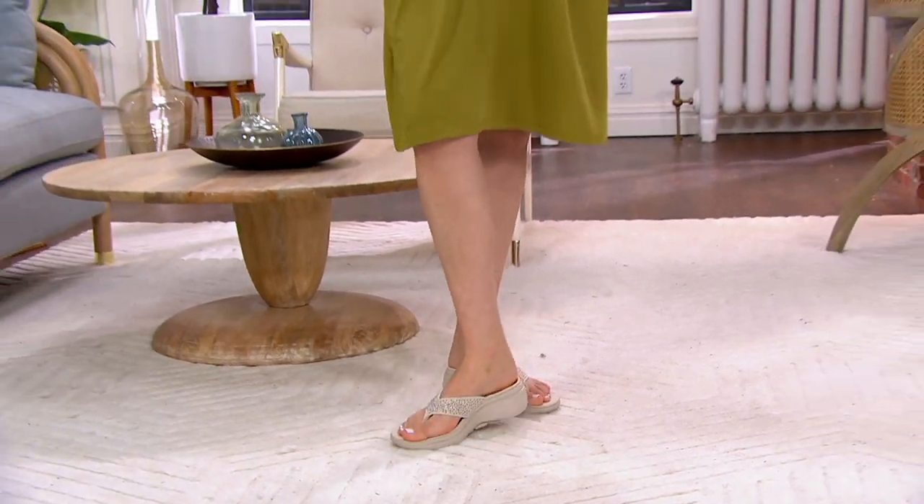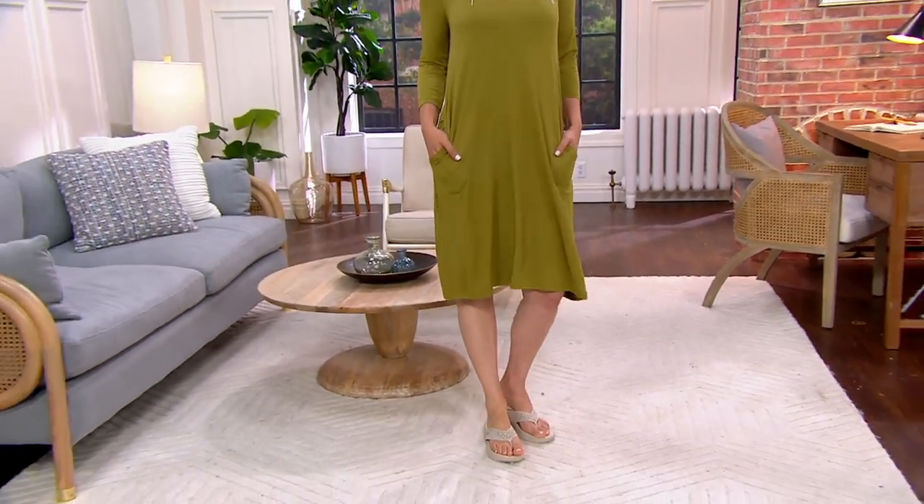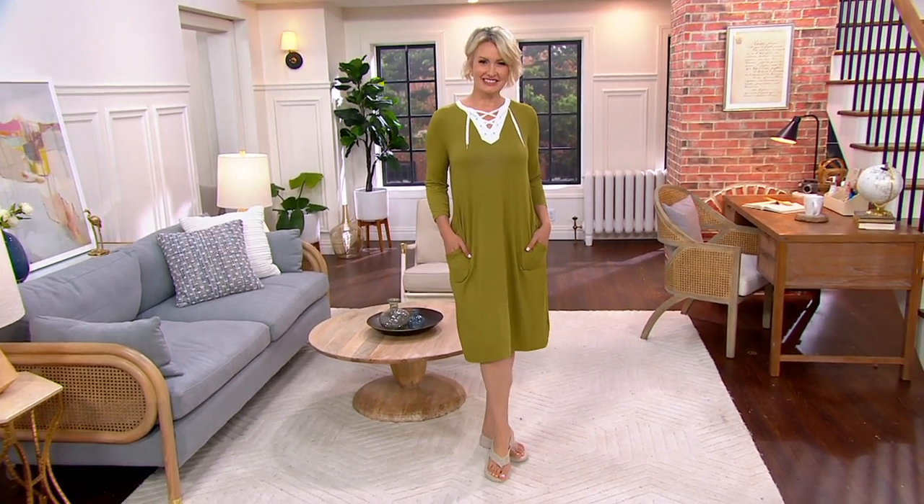Just size up. Angela wears an 8½ and always goes with a 9 in Skechers sandals. If you're right at the lower half — like an 8 to 8½ — maybe go with the 8. But typically if you're a true half size, go up.